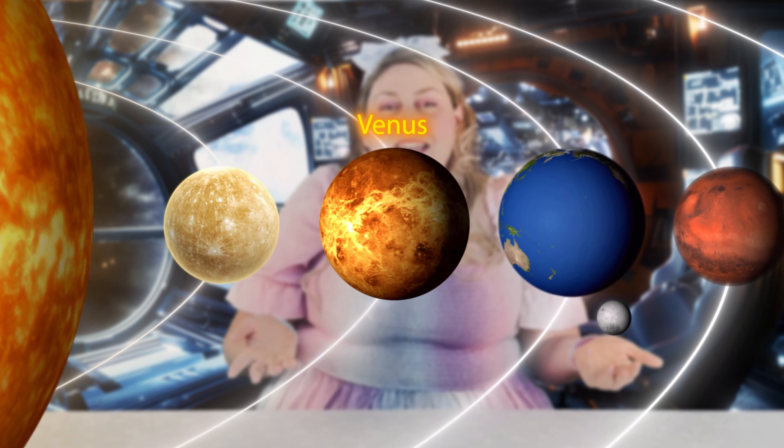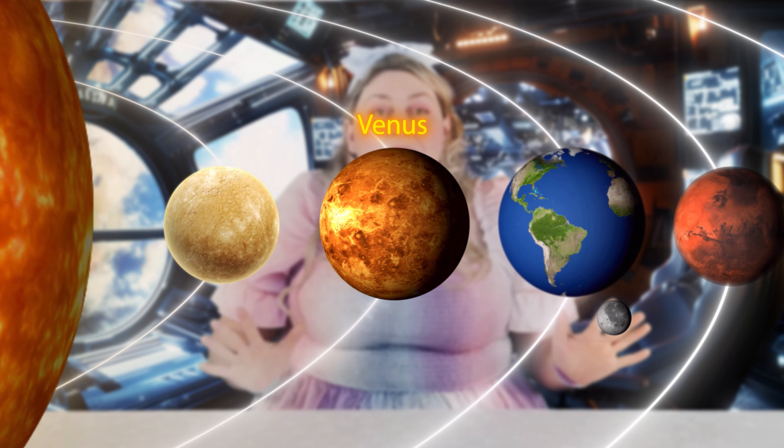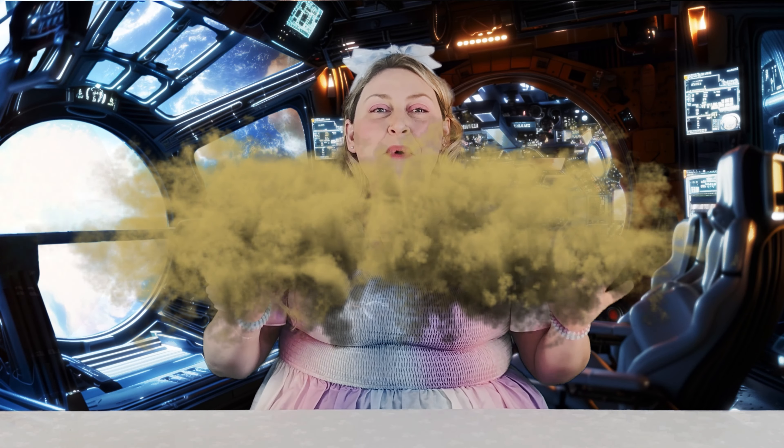The next closest planet to the Sun is called Venus. Venus is the hottest planet in our solar system. It has volcanoes on it, just like we do here on Earth. Another thing about Venus that's similar to Earth is that it has clouds, just like we do. But they're yellow! Imagine that.